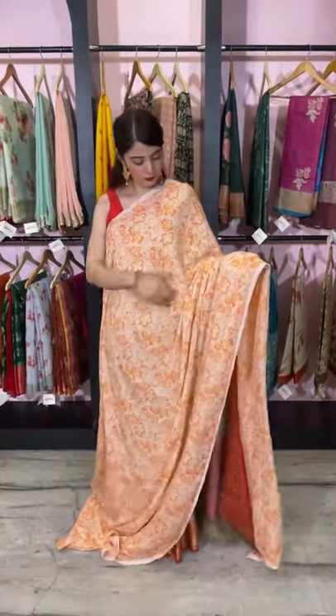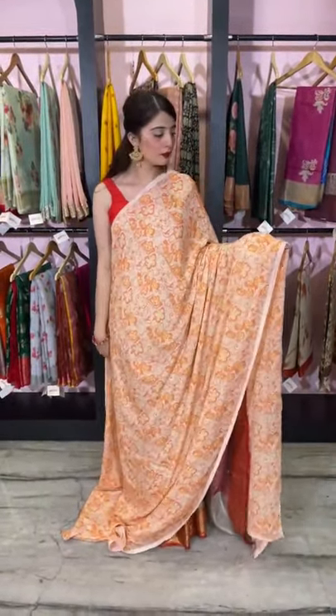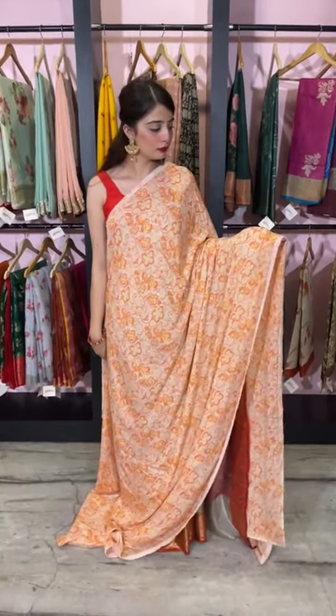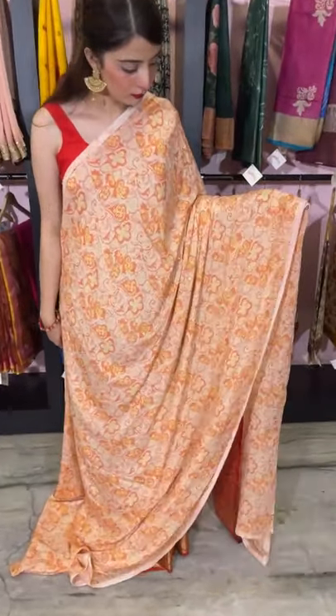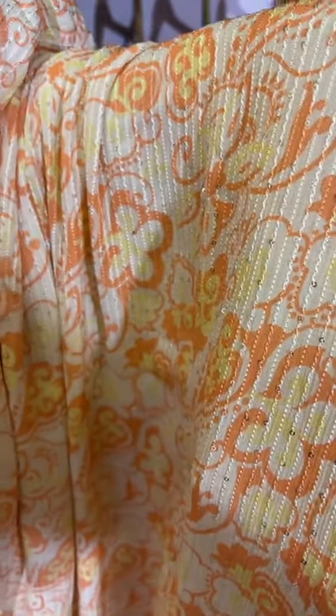The next saree is in light beige and peach, a printed all-over sequined floral saree. It's a georgette piece — a lovely piece. I'll give you a closer look. All through the saree you have thread and sequin work. This is how the saree looks.